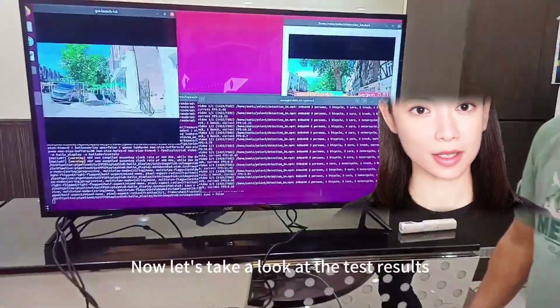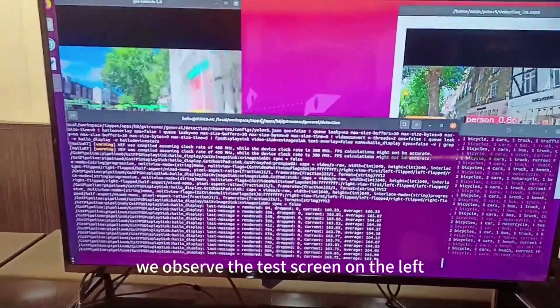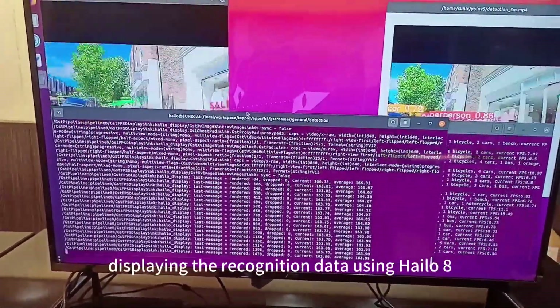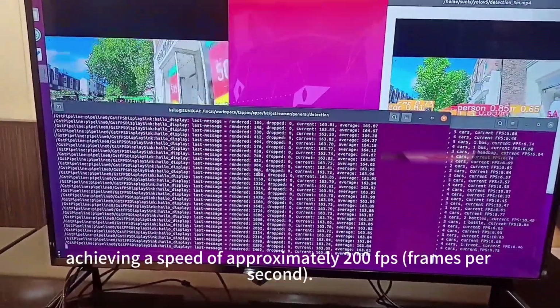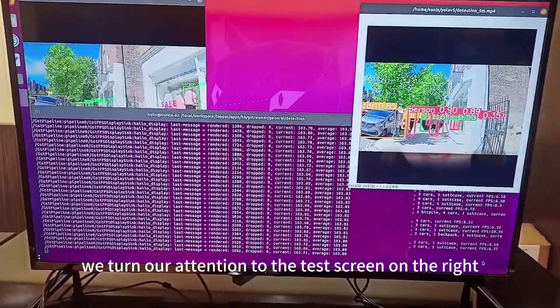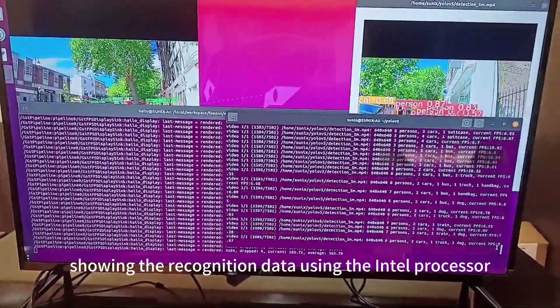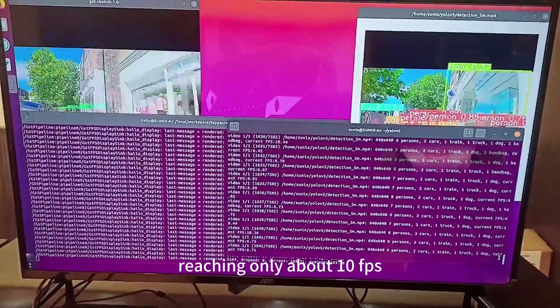Now let's take a look at the test results. First, we observe the test screen on the left, displaying the recognition data using Halo 8, achieving a speed of approximately 200 frames per second. Next, we turn our attention to the test screen on the right, showing the recognition data using the Intel processor, reaching only about 10 frames per second.